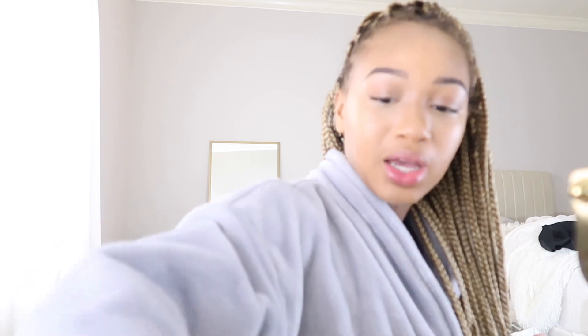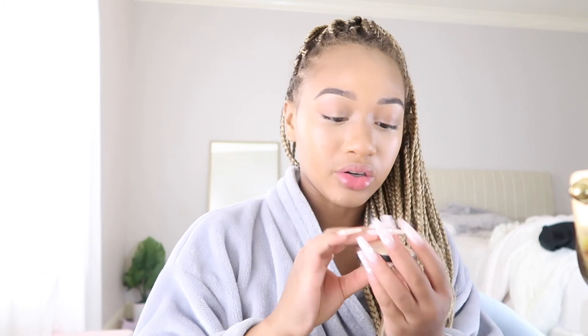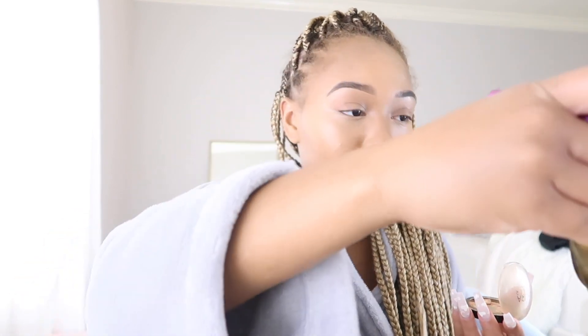Now I'm going to put some highlight on. I have this Laura Geller highlight — it's not new, I've had it a while — but it's pretty much broken.